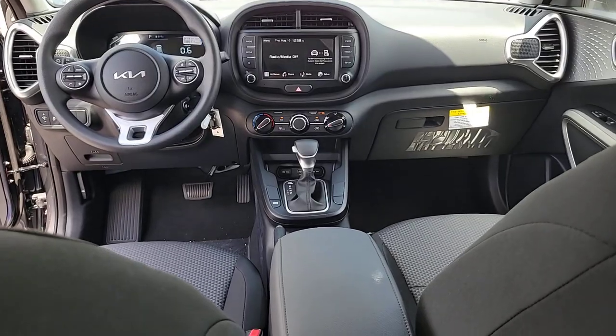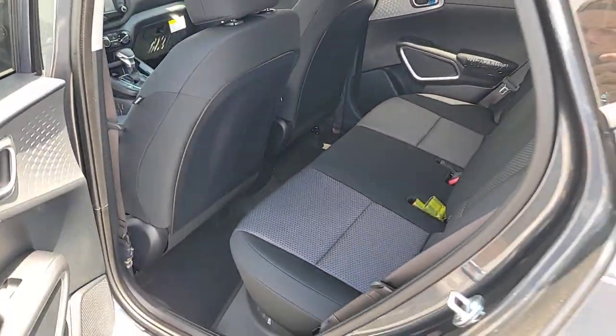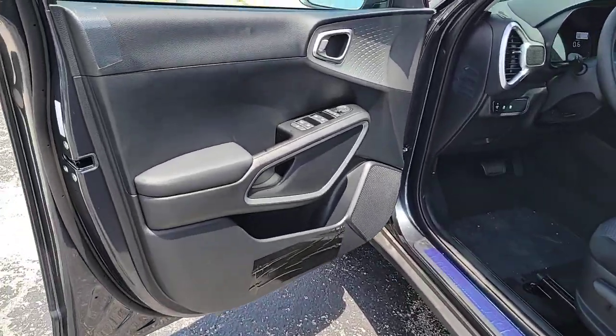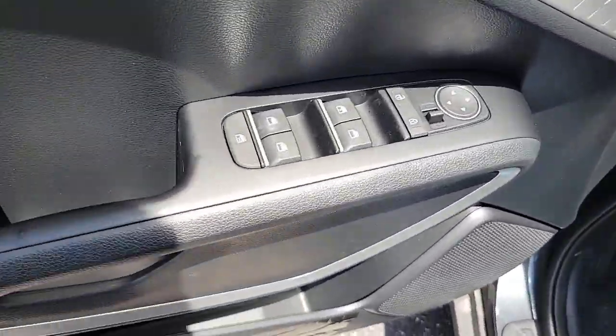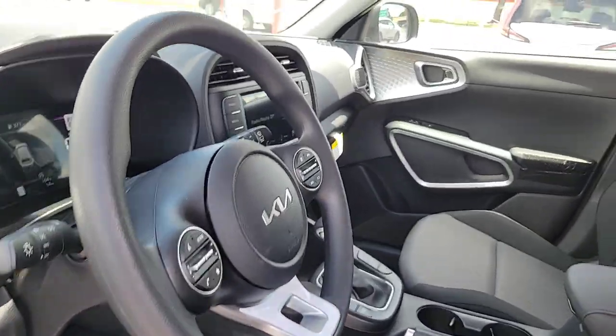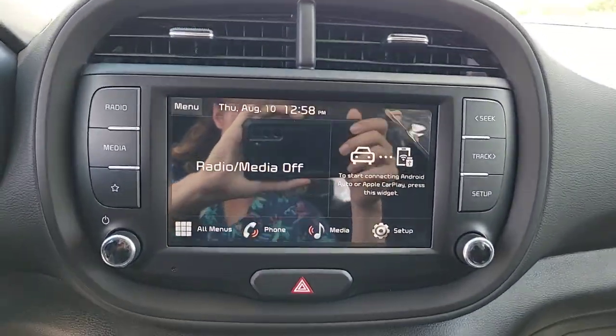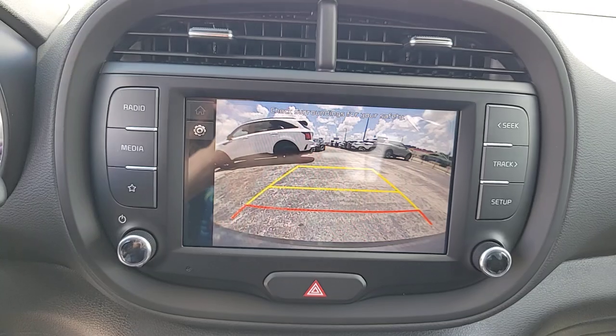Some of this vehicle's highlighted options include Apple CarPlay and/or Android Auto, pre-collision system, keyless entry, lane keeping assist, backup camera, steering wheel audio controls, electronic stability control, aluminum wheels, blind spot monitor, and alarm. Add a little soul to your life — come in for a fun and easy test drive. Our team will make it the best part of your day.